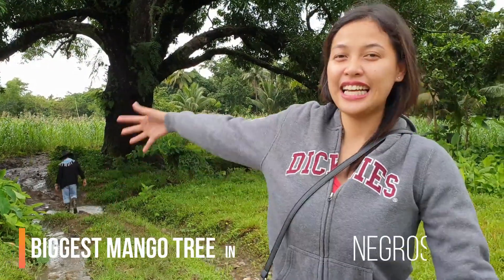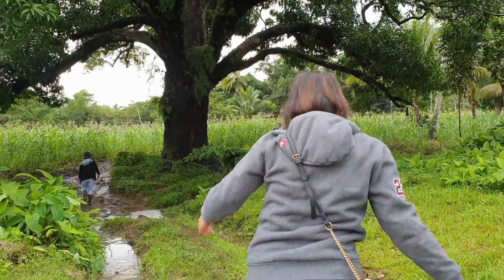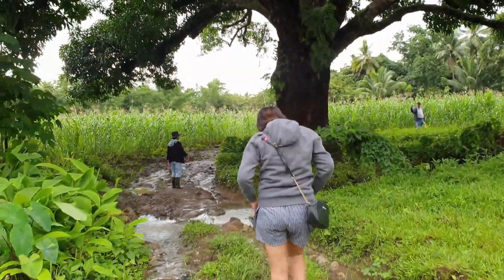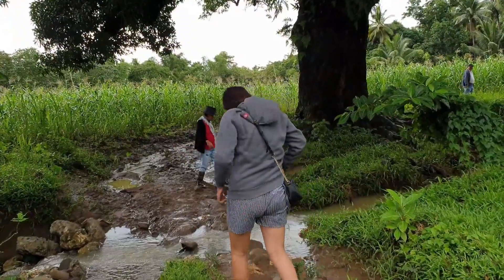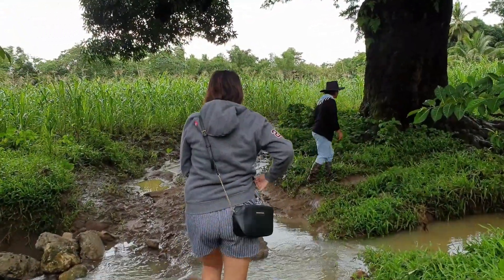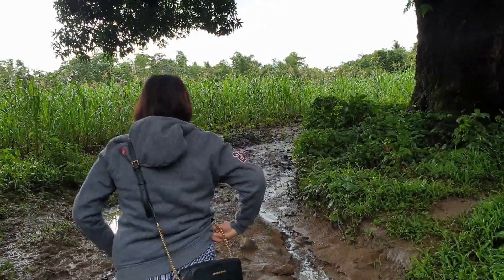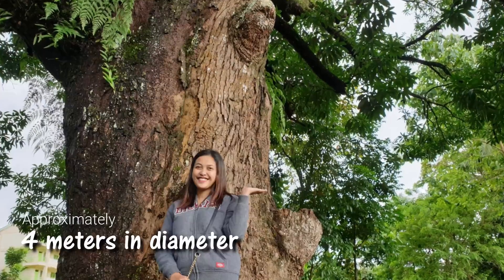This is the biggest mango in the whole Negros Oriental. Only in the farm can we see the biggest mango in the whole Negros Oriental.